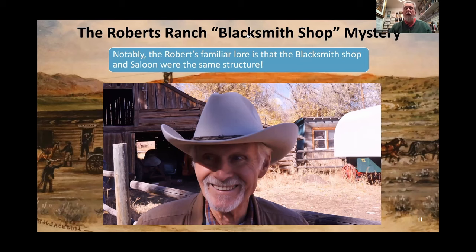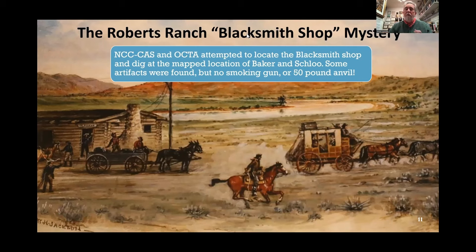I'd be remiss if I didn't point out that D.L. Roberts, patriarch of the Roberts family, said his father told him the blacksmith shop and the saloon were actually one and the same structure. So that L feature in front of the saloon foundation ruins could have been used as a blacksmith shop. However, we didn't find anything around there that indicated a blacksmith shop. Interestingly, both Martin Schlough and Richard Baker met the Roberts family and both tended to document the blacksmith shop as separate from the saloon. CAS working with OCTA located where the blacksmith shop probably was according to Baker and Schlough, and we did find some artifacts, but there was no smoking gun — no 50-pound anvil — and no foundation as expected.